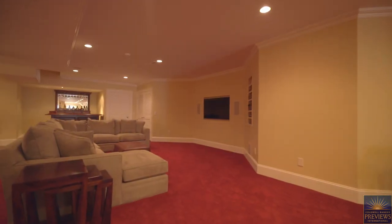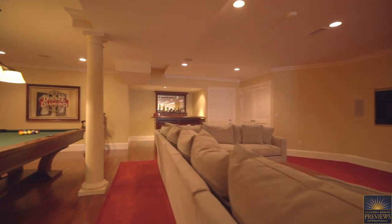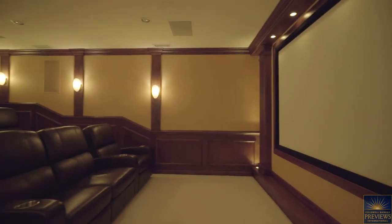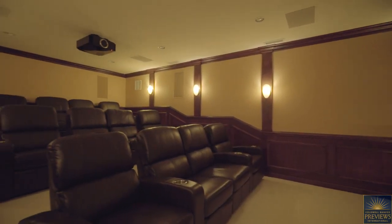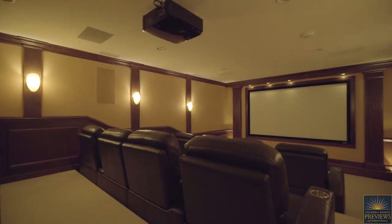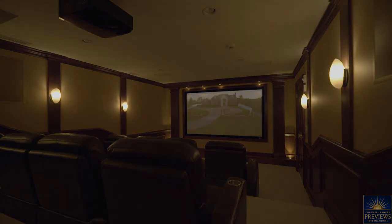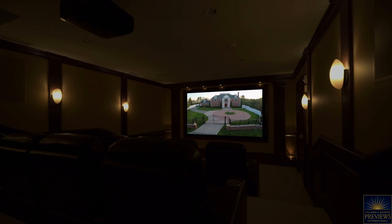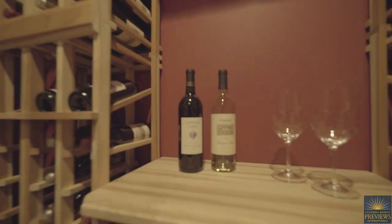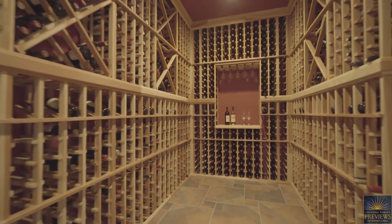The spectacular lower level offers entertainment for everyone. Enjoy a game of billiards or entertain family and friends in your 12-seat movie theater with meticulous mahogany trim and lighting. Savor a bottle of wine from your custom wine cellar or work out in the large gym with a full bath and changing room.